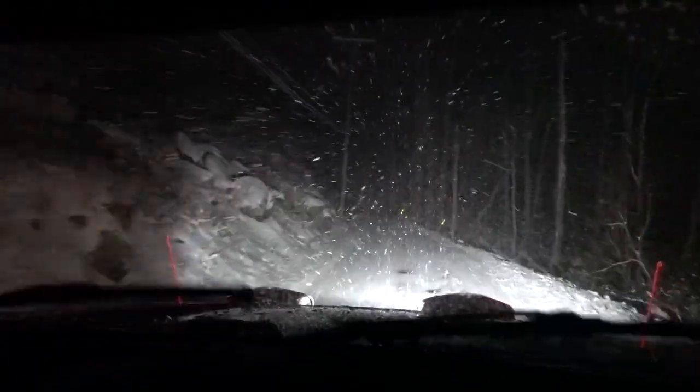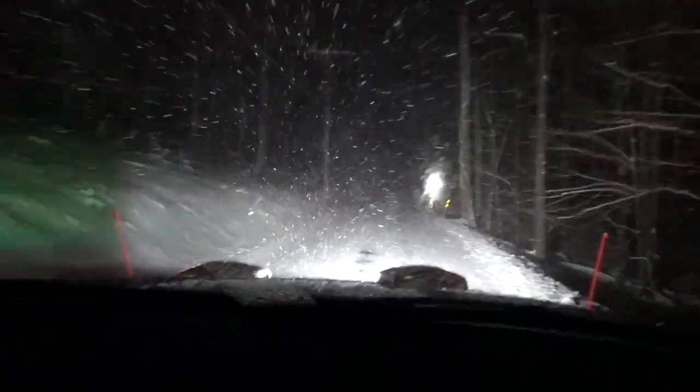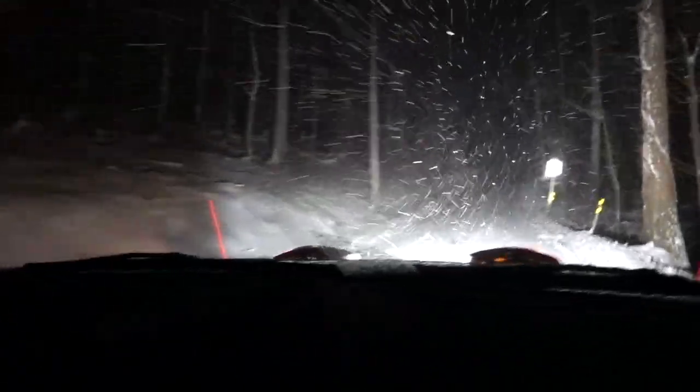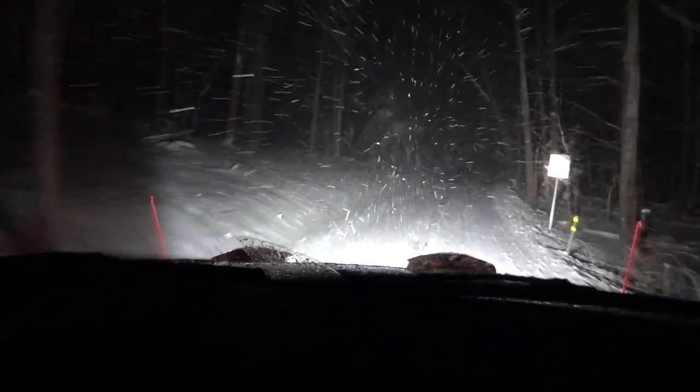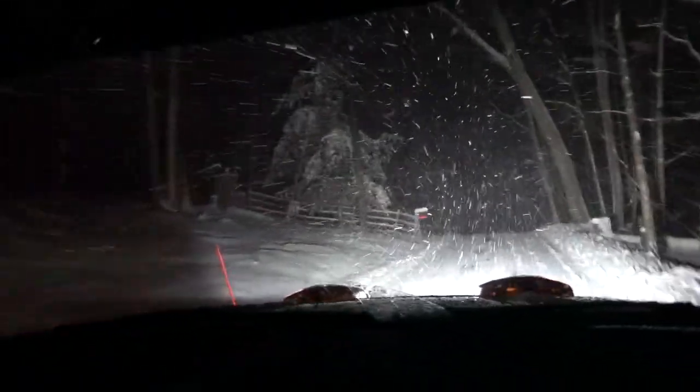All right, our turn is coming up — should see some mailboxes on the left. We have reached our destination. Look at this — oh wow, we got to go plow. The plow blade just dropped.